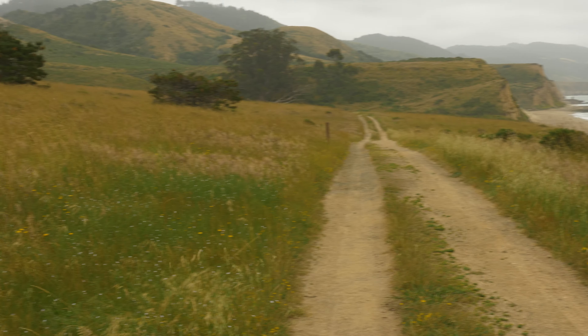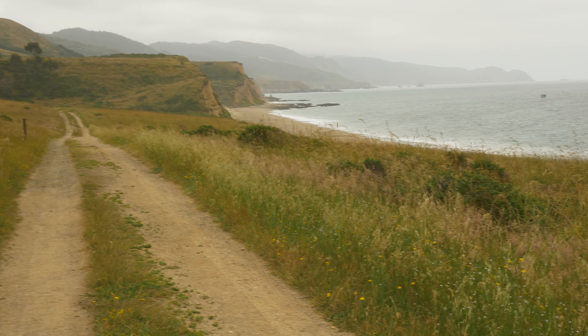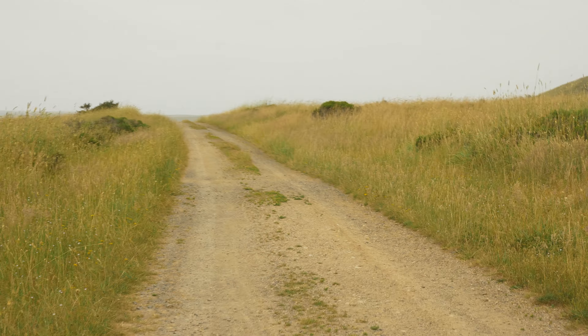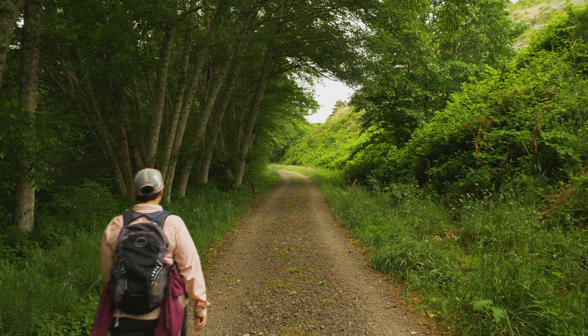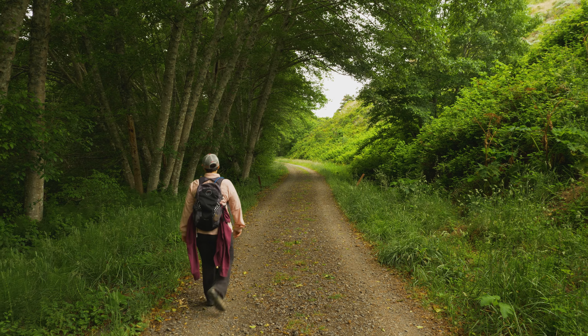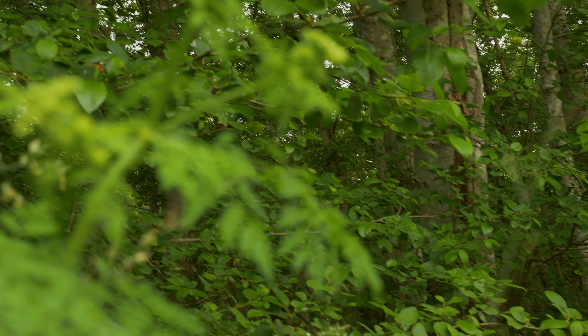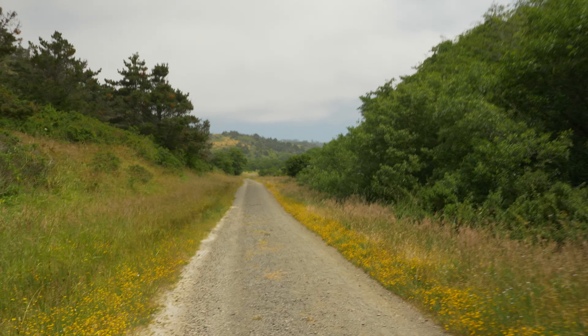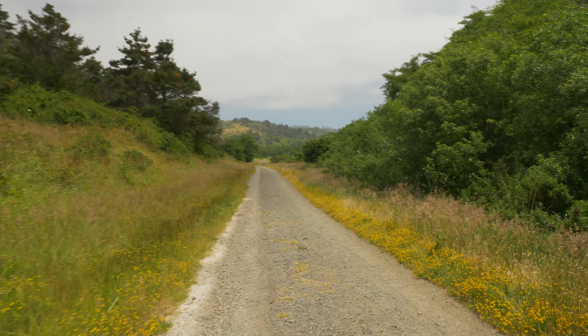After we enjoyed the beach for a bit, we continued to the Coast Trail. This section is more of a wide dirt road, slightly uphill but not taxing. I think the book has it right for knocking out this section early on instead of saving it for the end. Santa Maria Beach is sort of the highlight of this loop — finishing on the Coast Trail just kind of felt long and dragged out.